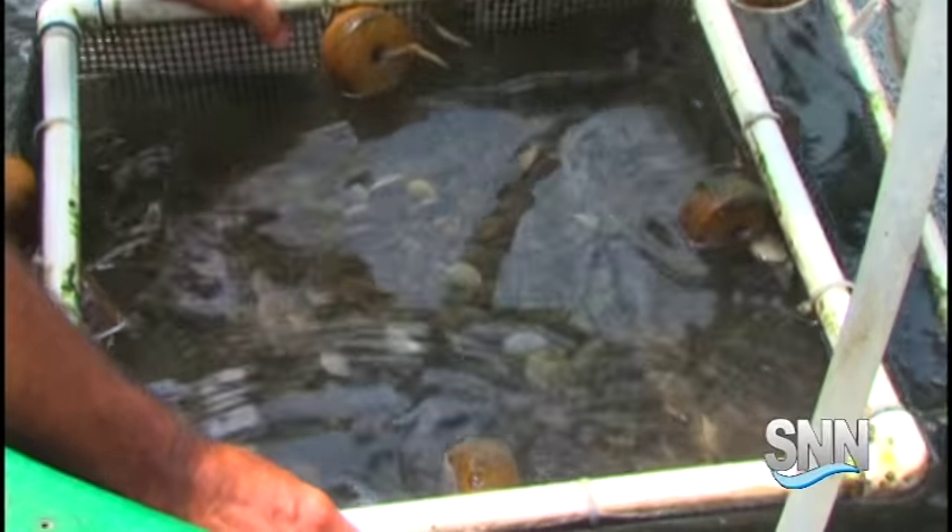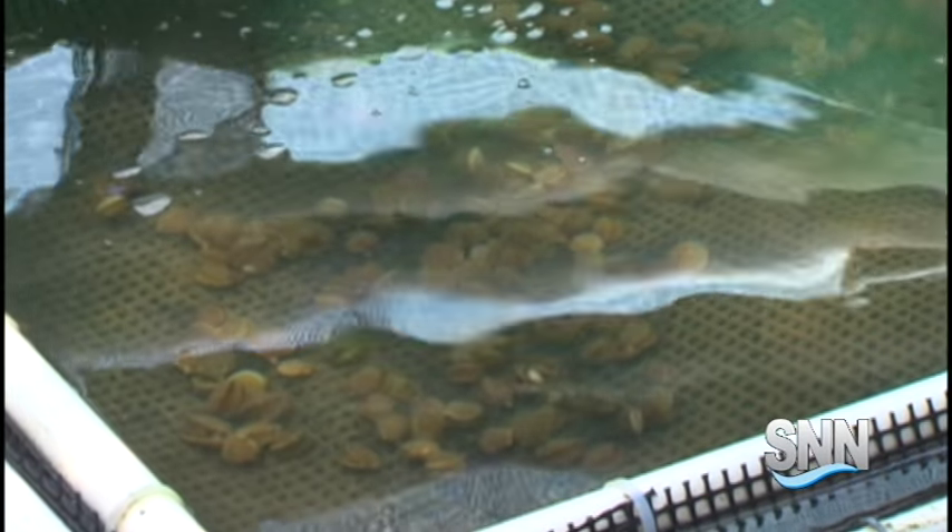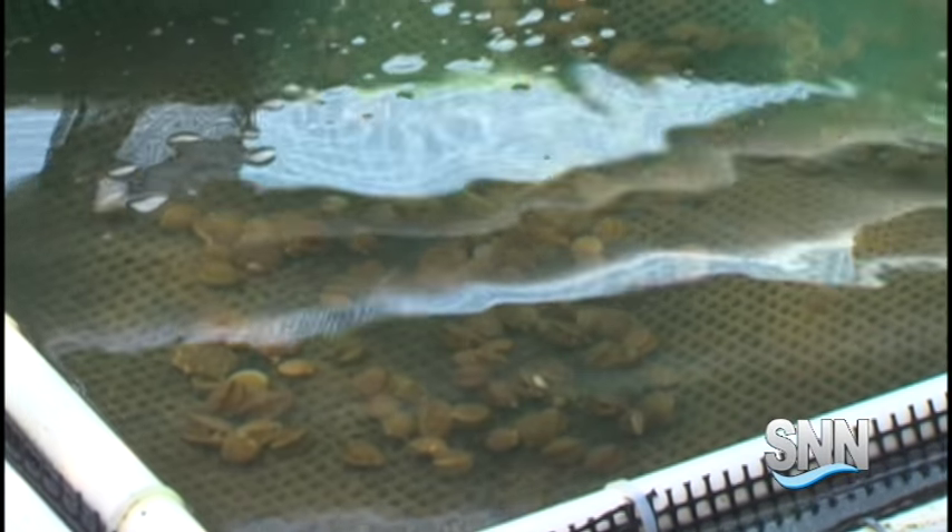Coulter says scallops in particular filter a lot of water. You can actually demonstrate this in the lab — if you take a few scallops, put them in an aquarium, spike it with phytoplankton and make it green in color, within a very short period of time the aquarium tank will be clear.